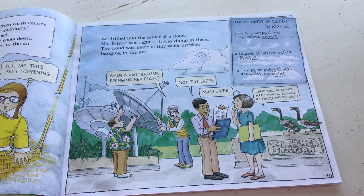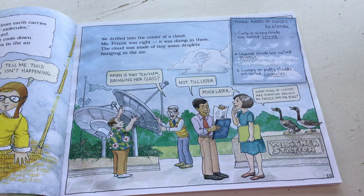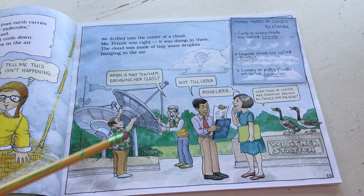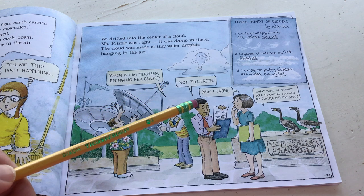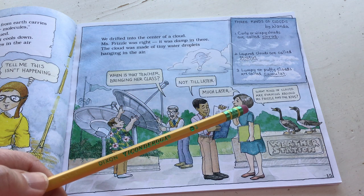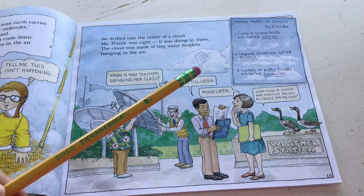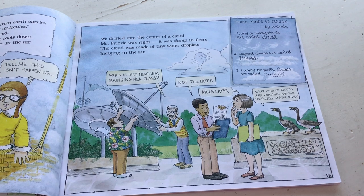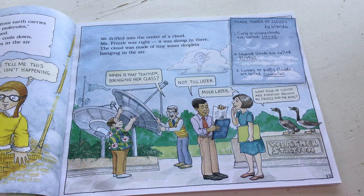Three kinds of clouds by Wanda: one - curly or wispy clouds are called Cirrus. Two - layered clouds are called Stratus. Three - lumpy and puffy clouds are called Cumulus. 'Inside the cloud, droplets began coming together. They formed bigger and bigger drops. As the drops became heavier, they started falling.' What makes rain clouds turn dark? By Gregory - rain clouds have lots of ice crystals and big heavy raindrops that block out the sun.